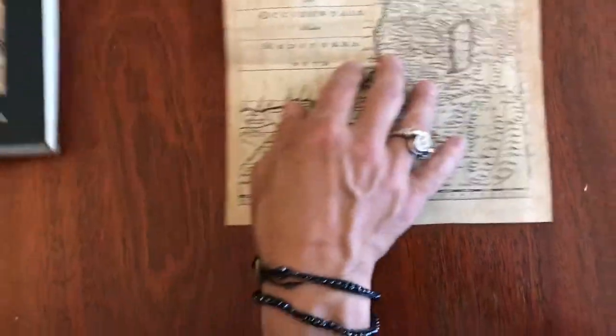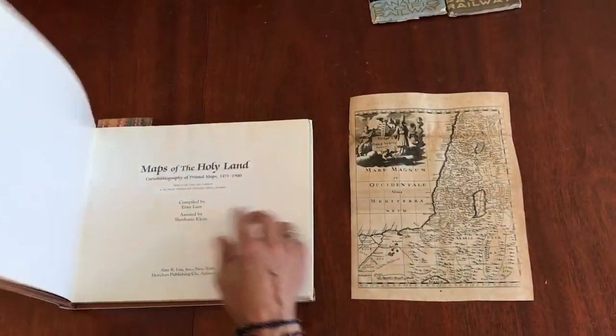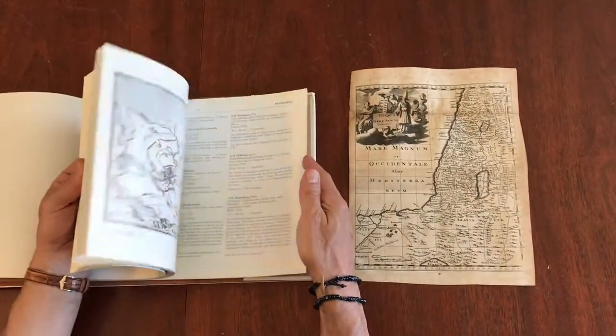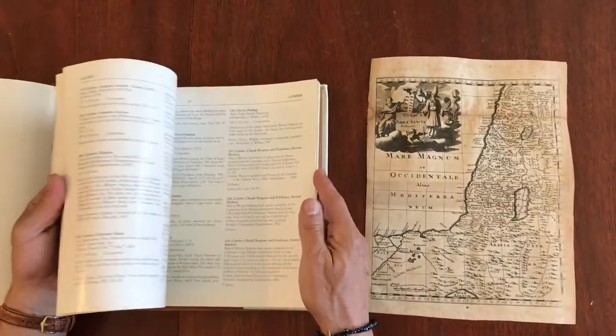It is possible to attribute this map to a specific reference book — here, Maps of the Holy Land by Laor. This is, at this point, the standard reference book on the mapping of the Holy Land.